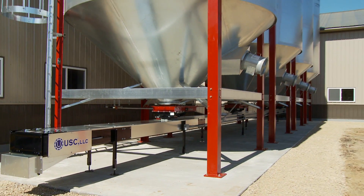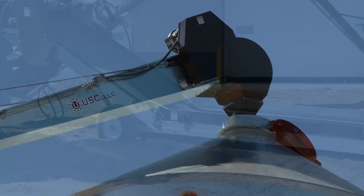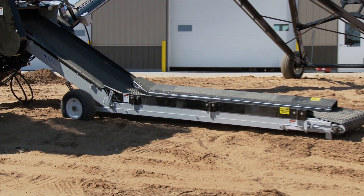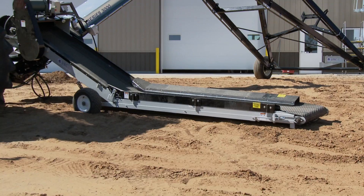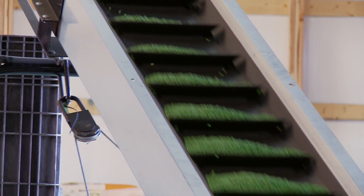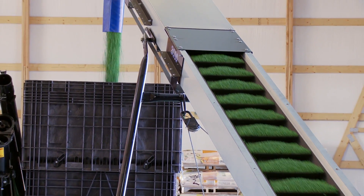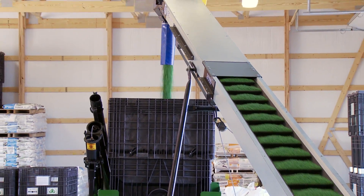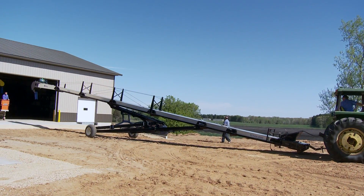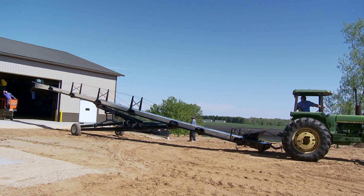In every bulk seed system, the conveyor plays the critical role of transporting seed without damaging it. USC's full line of conveyors — including truck unload, bin fill, under bin, and other portable and stationary conveyors — meets every need. We've designed our conveyors to avoid seed damage, eliminate spillage, and reduce friction, which increases belt life.